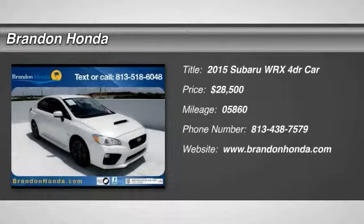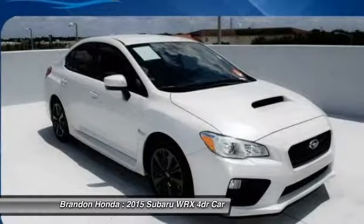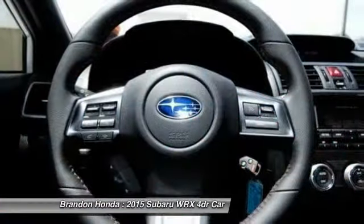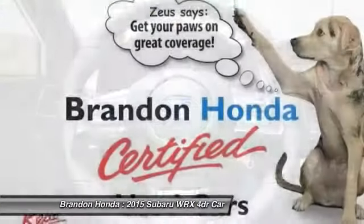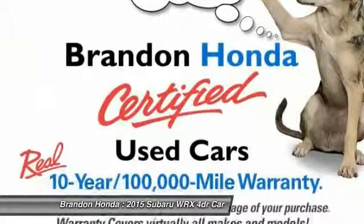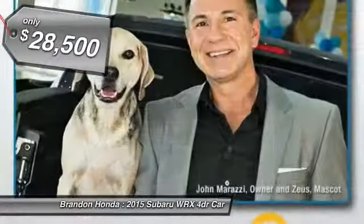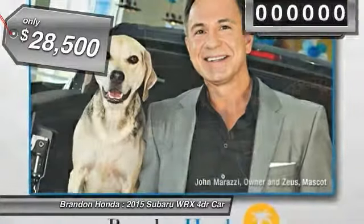The 2015 Subaru WRX. The Subaru WRX is built with performance in mind. Not only does it provide corner-hugging ability and power galore, but it also provides fantastic fuel efficiency. Plus, you get the dependability that we've come to expect from a Subaru. And it's priced below $30,000.